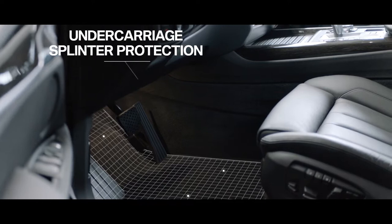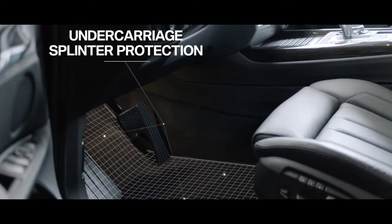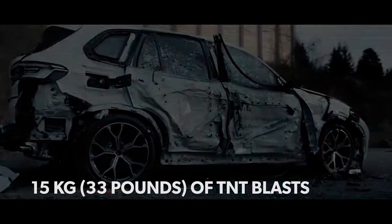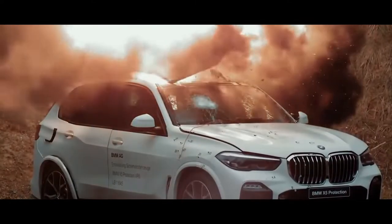From a distance of 4 meters, the armored passenger compartment can also handle up to 15 kilograms of TNT blasts, with a reinforced roof also protecting against explosive charges.